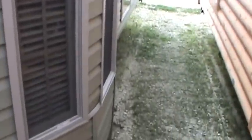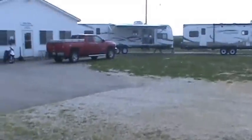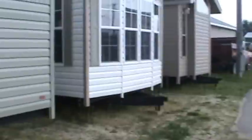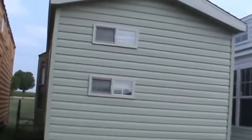Heading back outside to go look at some more trailers. Got any questions? Call Kelly at 815-849-9089. My name is Kelly, and that was the 2014 Quail Ridge 39DLB2.